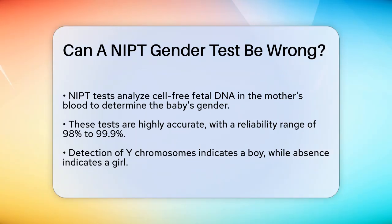NIPT tests analyze the cell-free fetal DNA in the mother's blood to determine the baby's gender. These tests are highly accurate, but they are not perfect. According to clinical studies, NIPT tests for gender determination are accurate between 98% and 99.9% of the time.